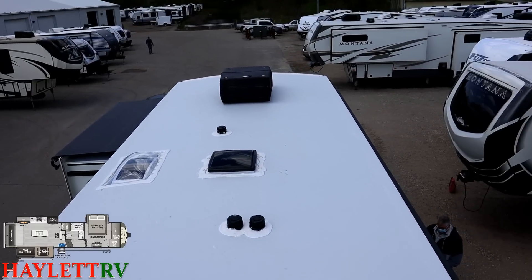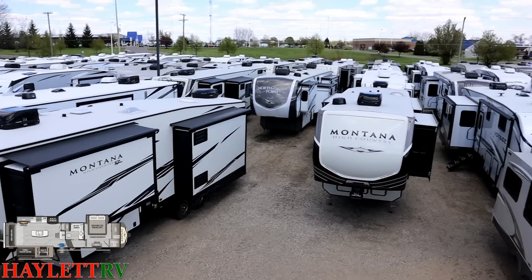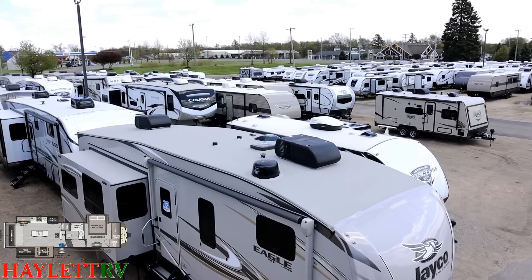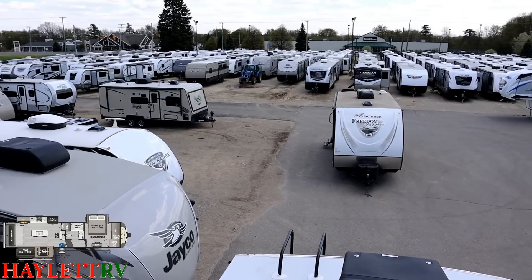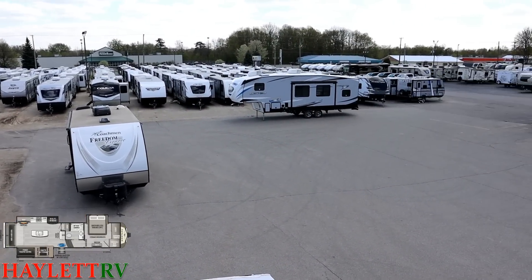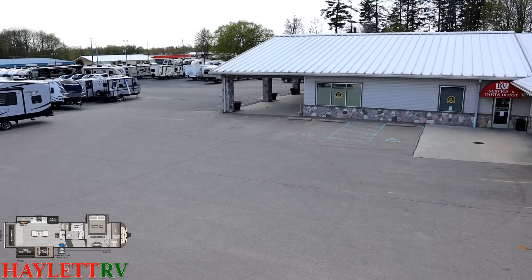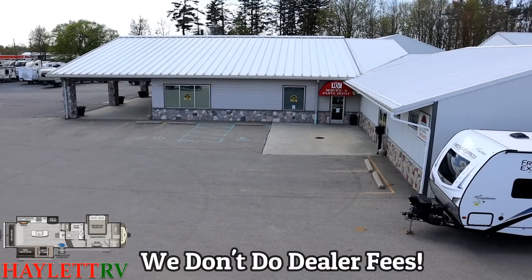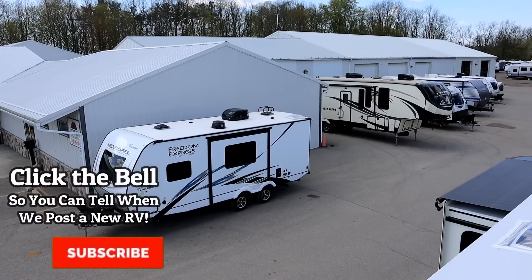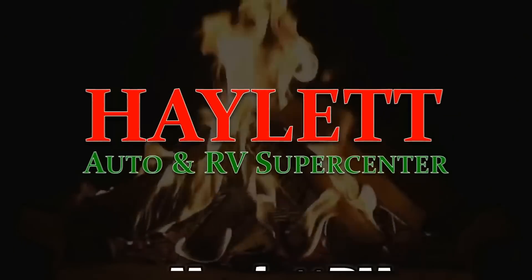If you have any questions, please don't hesitate to give us a call. As you can see, there's quite an inventory here. Whether it's hitching, parts, trades, finance, truck and trailer package deals, RV delivery, or anything in between — the only thing we don't do at Haylett RV is hidden dealer fees. Take care, stay safe, have fun, and happy camping everyone.